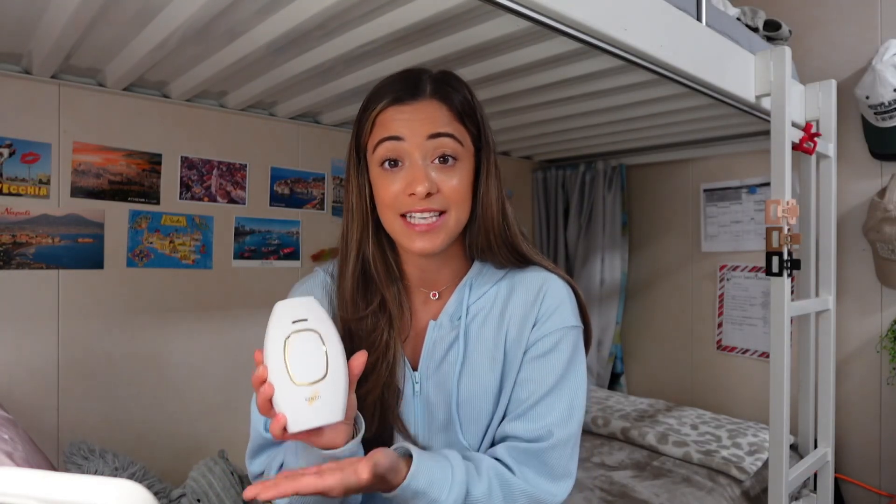You can use it anywhere from your nose down — anywhere on your body. The three spots I typically use it are my bikini line, my legs, and my underarms. But you can even use it on your face. I watched Tara Michelle — she uses it on her face because she gets a lot of peach fuzz. I also have very sensitive skin and this hasn't been abrasive at all; I haven't had any bad reactions or rashes.